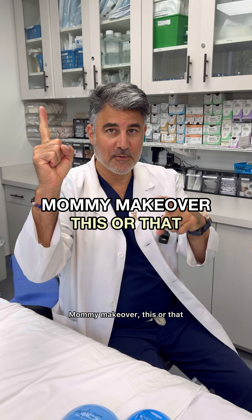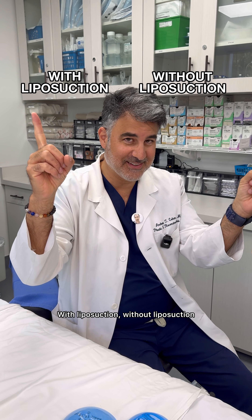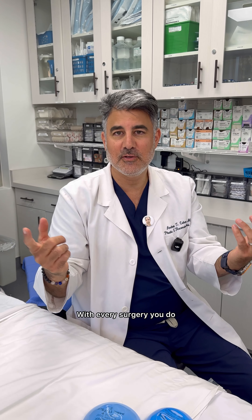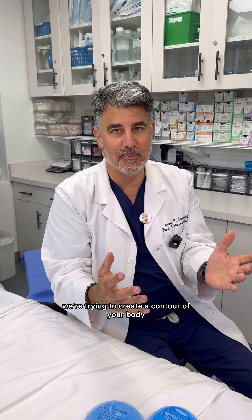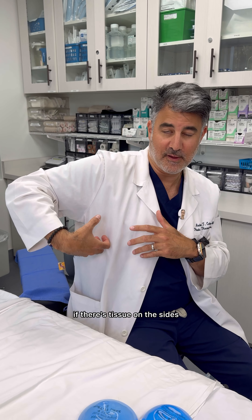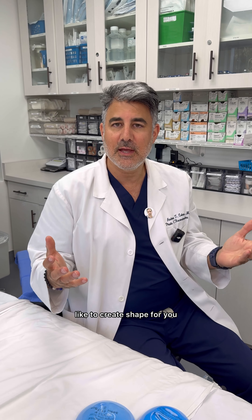Mommy makeover, this or that. With liposuction or without liposuction — you got to do liposuction. With every surgery you do, we're trying to create a contour of your body. We can't put in implants and expect to have a perfect shape if there's tissue on the sides. So all of us board certified plastic surgeons like to create shape for you.